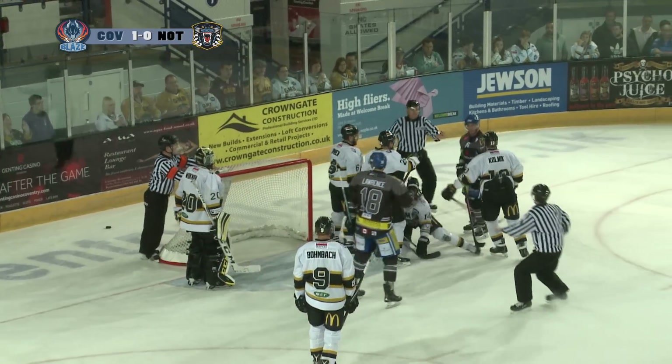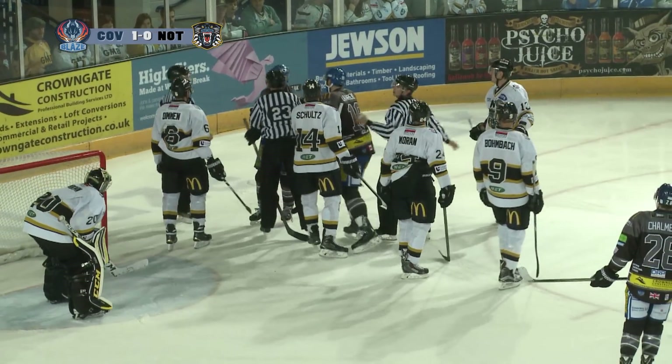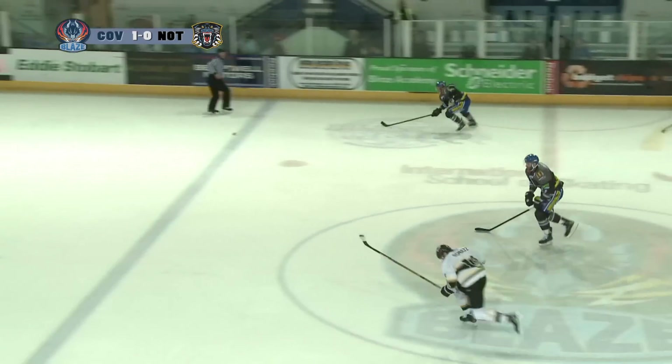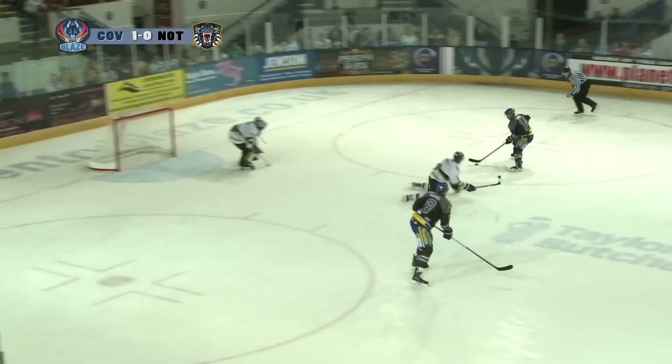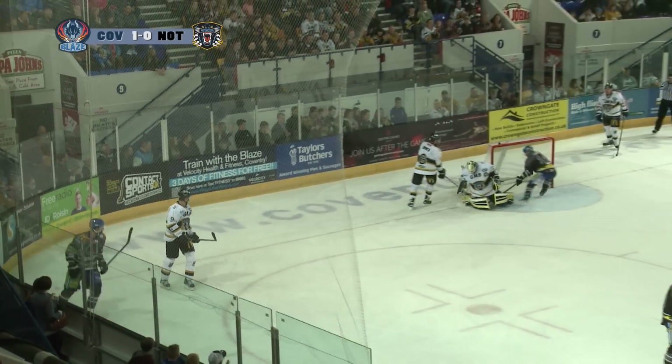Tanaka went to collect the loose puck and then the whistle had gone, and now this is going to cause a bit of a ruckus. Good work from Chris Lawrence again, finding some space along the left side. Tanaka does really well on the break.